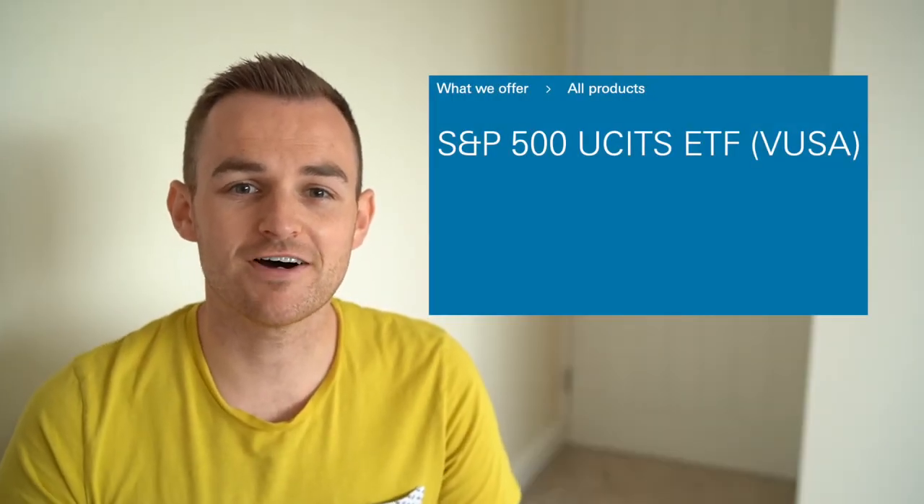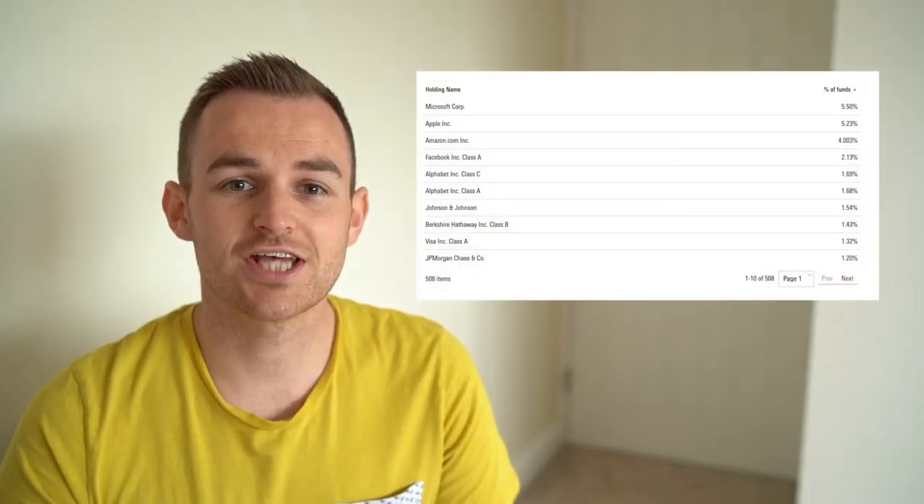For today's video I'm going to be using Vanguard's S&P 500 ETF, ticker symbol VUSA, as my example. For the rest of the video I'm going to be referring to this as VUSA. This fund holds 508 companies aiming to track the performance of the S&P 500 index. With this particular fund you have to buy in increments of one whole unit. At the time of recording, the price for one unit is £46.62.